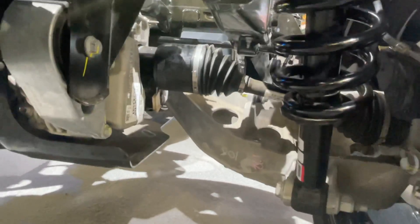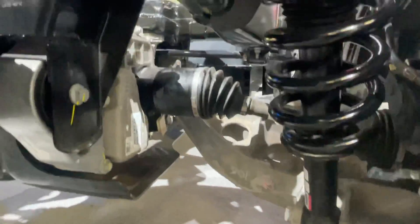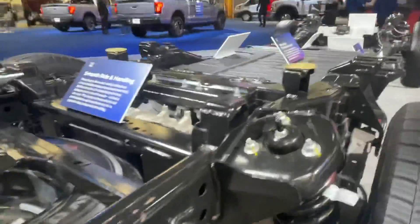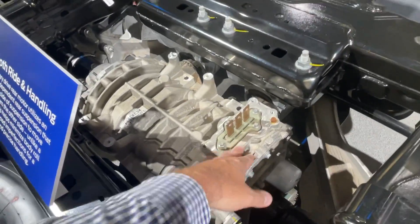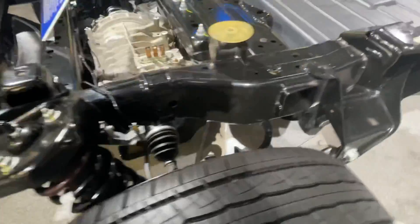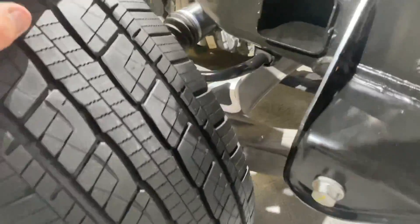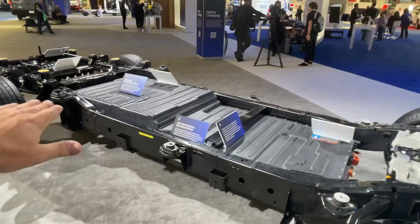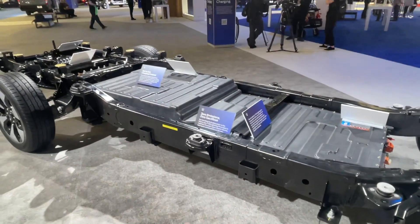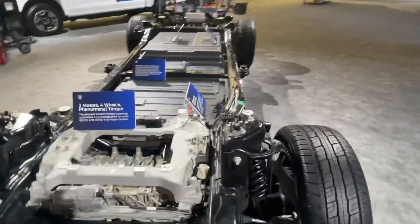In the rear there are coil-over shocks with a swing-arm A-arm system, and the electric motor is mounted here in the rear. You can see the leads for power, though some cables are not shown. It has independent suspension in the back. The battery takes up the entire floor of the vehicle in the center, which gives the truck a very low center of gravity.